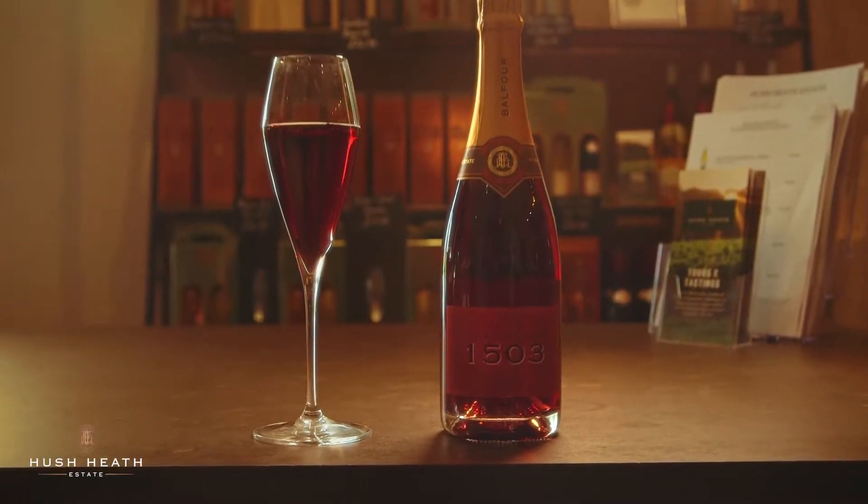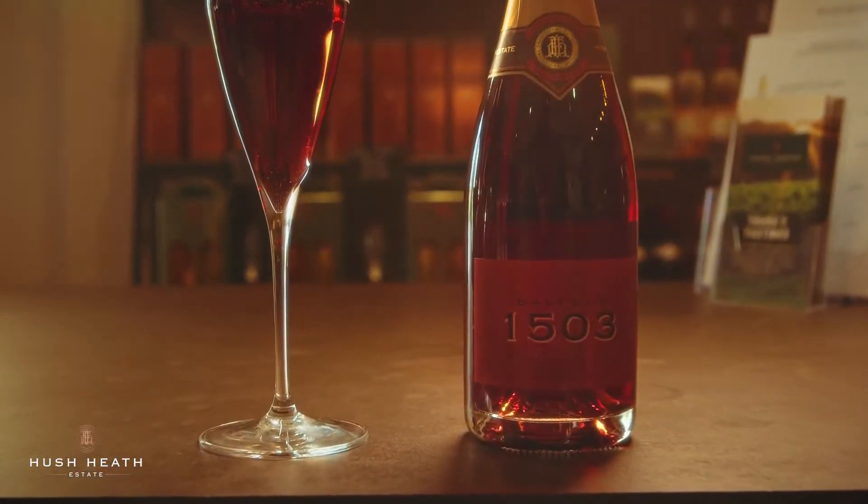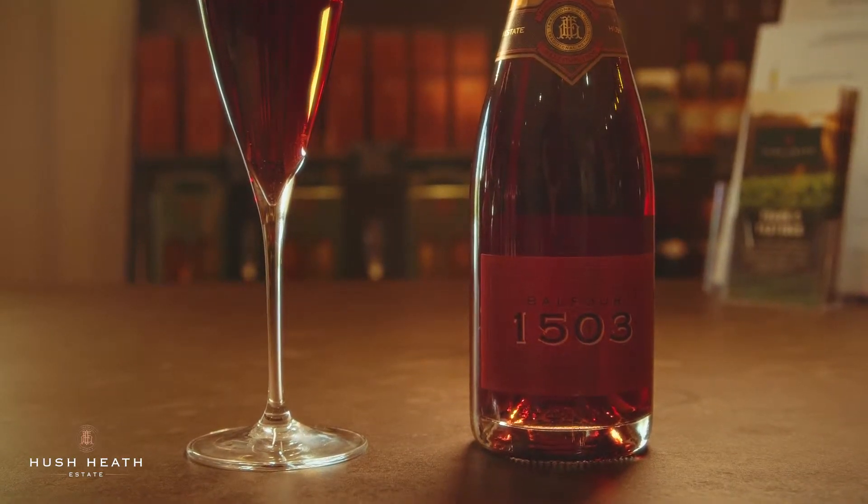Balfour 1503 Sparkling Pinot Noir is made from Pinot Noir grapes grown here at Hashith Estate. We make a tiny amount of this wine — it's 2,000 bottles a year — so it makes it pretty special.